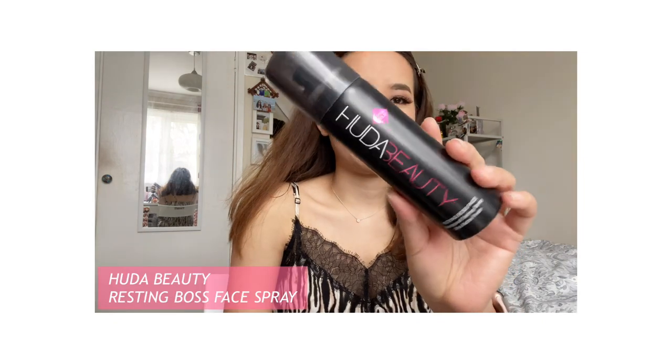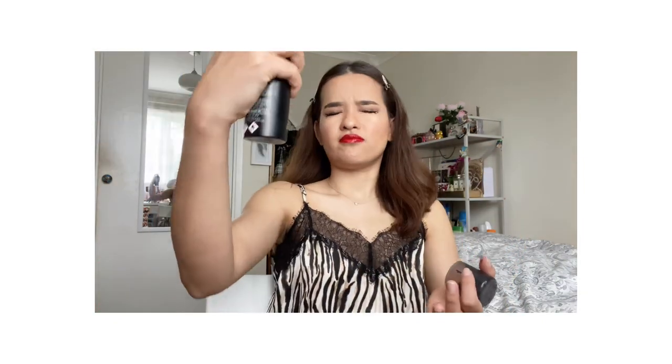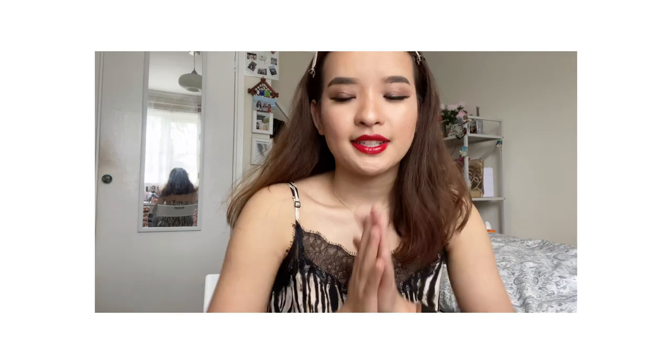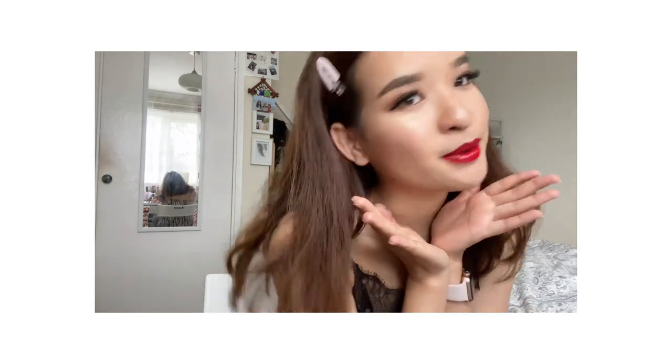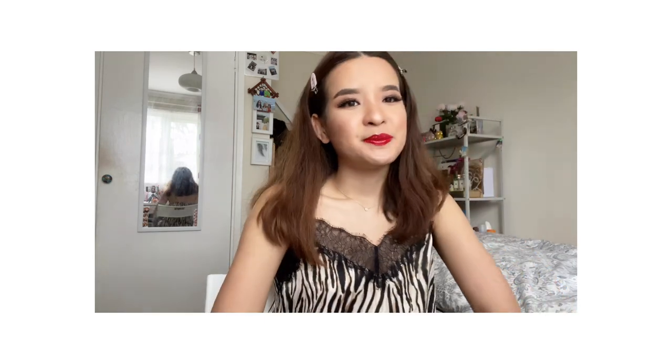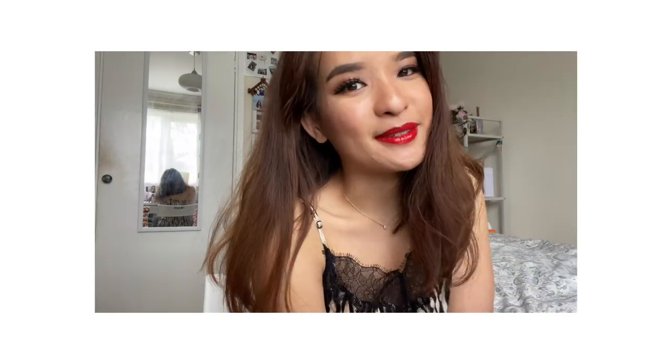This is my Huda Beauty setting spray — I'm just going to set it. I've just set with Huda Beauty setting spray and that's about it guys! This was a simple, quick and easy smoky eye look. Bye guys, I'll see you in my next video!